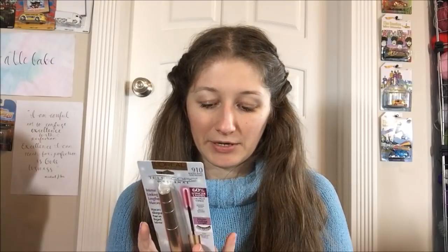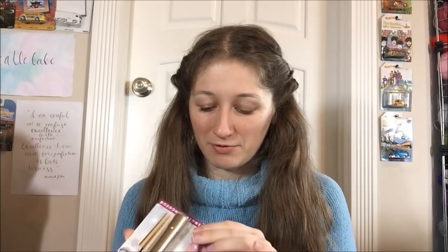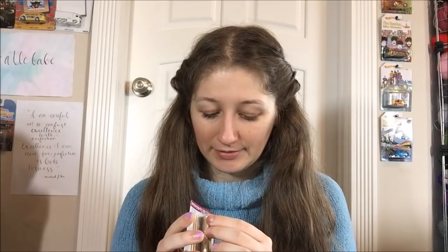It's ophthalmologist and allergy tested, removes easily with soap and water, and is suitable for sensitive eyes and contact lens wearers — fragrance free. I apply contact lenses, not so much. I'm not seeing anything about waterproof on it, so I may need to be careful with this one. I usually try to only buy waterproof, but I'm not seeing that listed here.